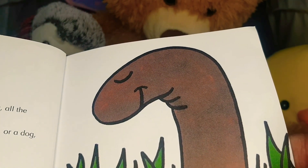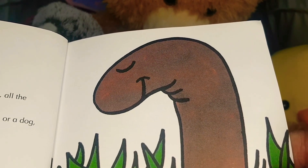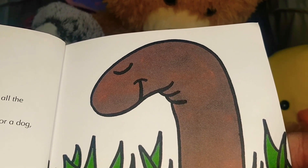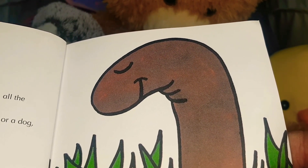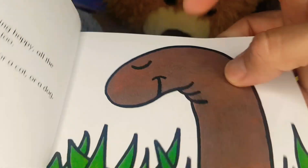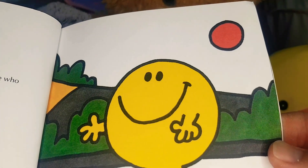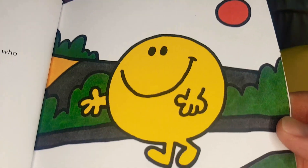As well as all the people being happy, all the animals are happy in Happy Land too. If you've never seen a mouse smile, or a cat, or a dog, or even a worm, go to Happy Land! Wow, look at the worm smiling! This is a story about someone who lived there, who happened to be called Mr. Happy.